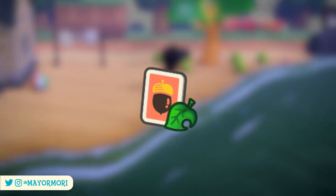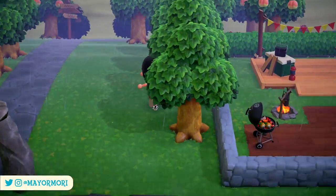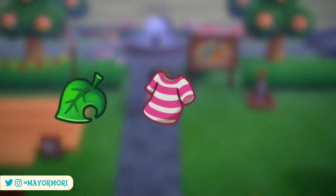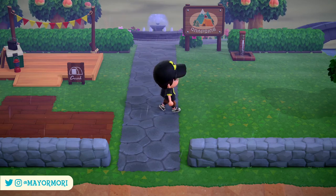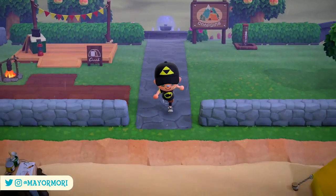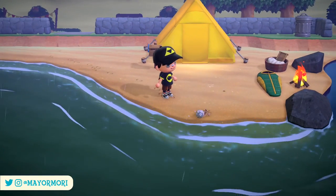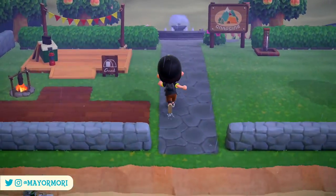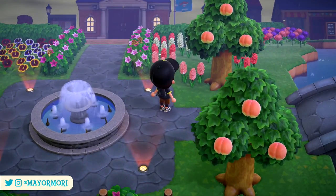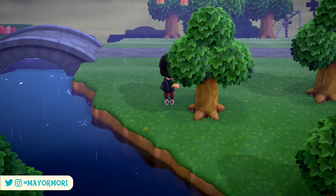DIY recipes are those little cards we find dotted around the New Horizons island that teach us new crafting recipes, so we can craft all kinds of new things like furniture, clothes and tools. I've been asked a few times how to get more of these DIY recipes and where to find them — this is something I wasn't too sure on myself. I've done a little research and tested a few things out and put them all in this video to help out those of you that may need it.